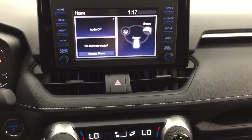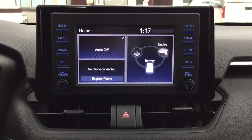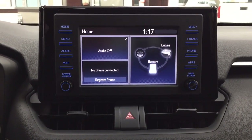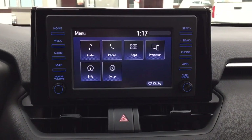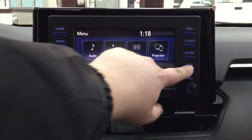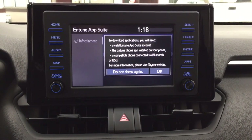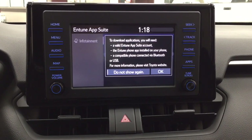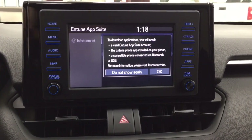Taking a closer look at your center dash as well as your display, there are a couple of different features here. Inside your menu screen you're going to see your audio, phone, and apps, as well as a couple of other additional features. The apps menu is part of the Entune app suite, so as long as you have it on your phone you can use apps such as the Scout GPS app, which allows you to stream your maps from your phone onto the touch panel display. You can also check on local fuel prices or the latest sport scores depending on your preferences.